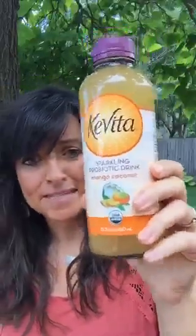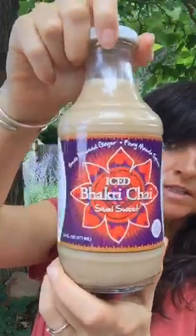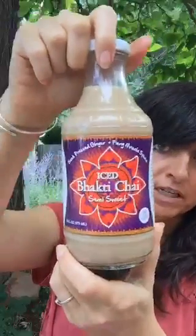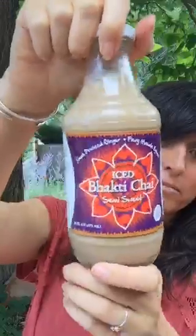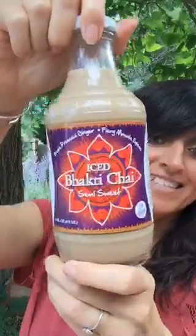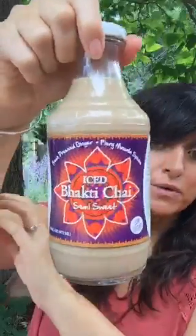If you drink Starbucks, here's a good hack: this is a Bakti Chai. It's a really great drink — it does have 13 grams of sugar, and it's pretty rich so I never drink the whole bottle, but it's a great alternative to a Starbucks drink. You can find it at specialty grocery stores in different flavors. When I'm craving something with a little spice and a milky flavor, this is what I reach for.